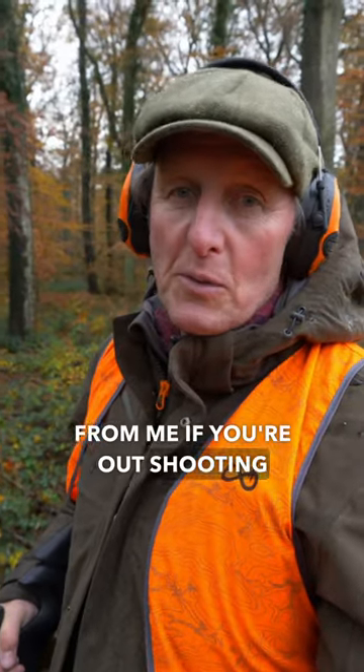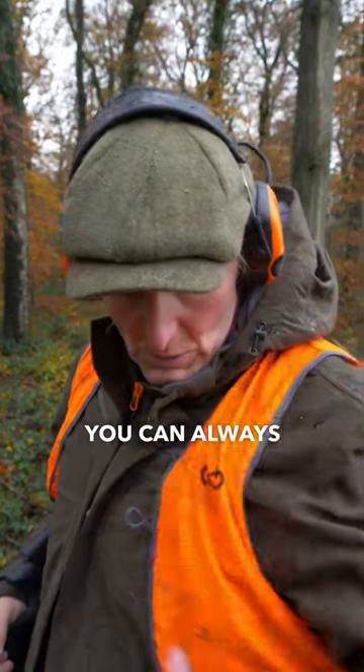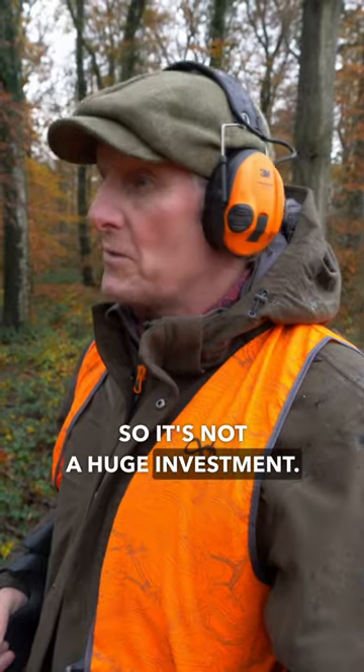Top tips from me if you're out shooting wild boar. You don't need to buy a big expensive Ivis jacket — you can always get a vest like this. It goes over all your conventional stuff, so it's not a huge investment.